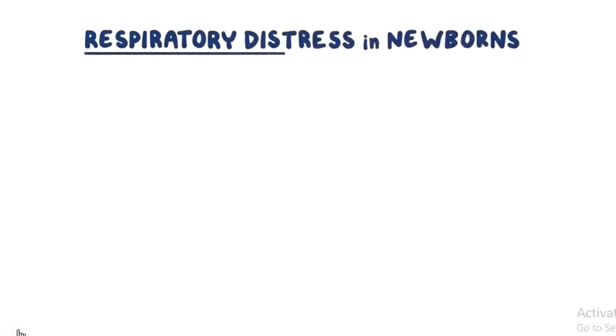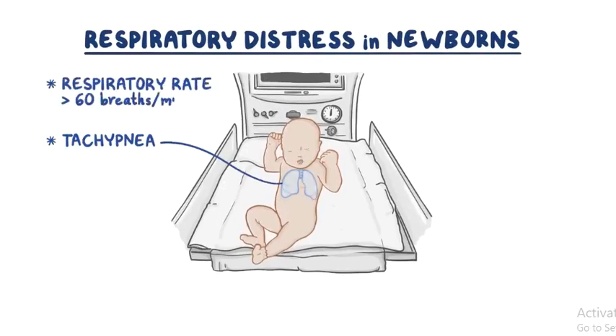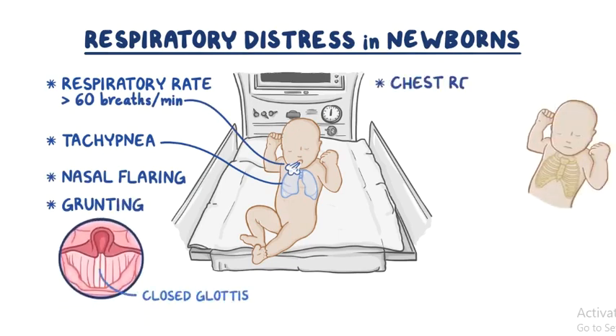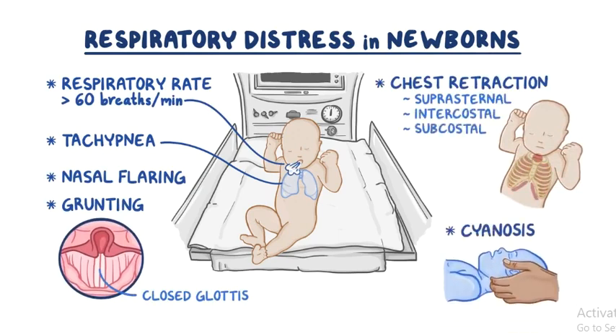Respiratory distress in newborns usually presents as tachypnea, or a respiratory rate greater than 60 breaths per minute, nasal flaring, grunting — which is a prolonged expiration against a closed glottis — chest retraction (either suprasternal, intercostal, or subcostal), and cyanosis if hypoxia is severe.